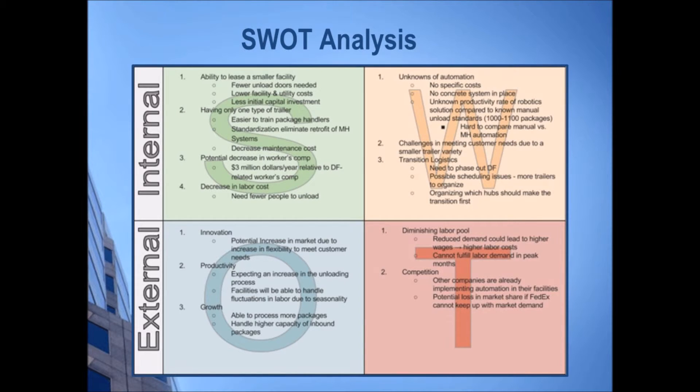This is the SWOT analysis we created for our qualitative factors. Our project had many qualitative factors that played into our overall recommendation for FedEx Ground. Our main strength is the decrease in labor costs for unloading operations. The main identified weakness of the transition is the unknowns associated with the material handling system, like specific costs and productivity rate. The main opportunity is innovation — this transition leads to a potential increase in market share for FedEx Ground. And finally, our main identified threat is the diminishing labor pool, which has the potential to drive labor costs up even more if FedEx does not implement some form of automation.